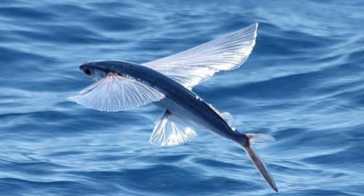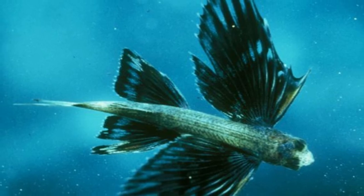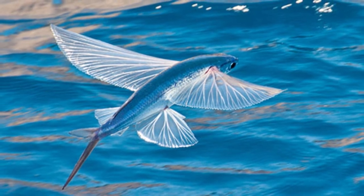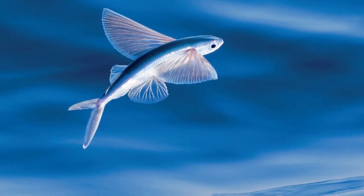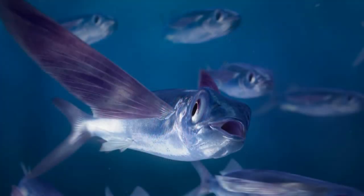These fish are found throughout the world's three major oceans — the Atlantic, Pacific, and Indian — up to a depth of around 650 feet. Most species tend to concentrate in tropical and subtropical waters. They are very rare up north because colder temperatures appear to impede the muscular function necessary to glide through the air.